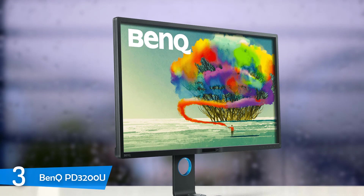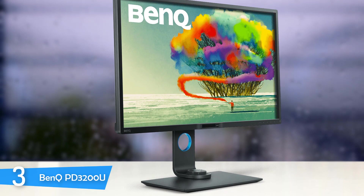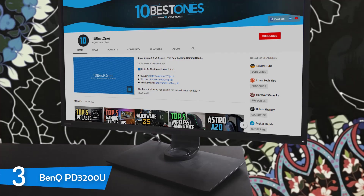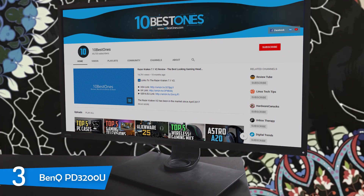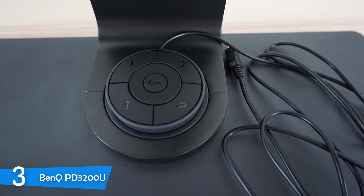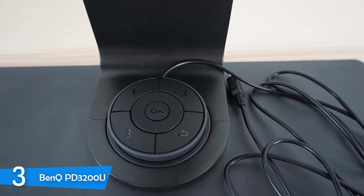One of the BenQ PD3200U's main selling points is its KVM switch that allows you to plug in a second PC or console and switch between the two while using the same monitor and peripherals such as a mouse, keyboard, and headphones. On top of that, it has great cable management features that reinforce its clean look. It has plenty of connectivity options such as a pair of USB ports, SD card port, two HDMI ports, DisplayPort, Mini DisplayPort, and a 3.5mm AUX port.